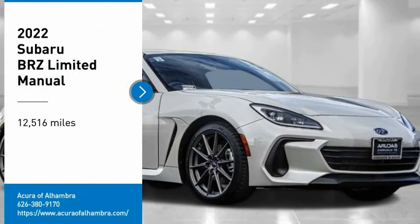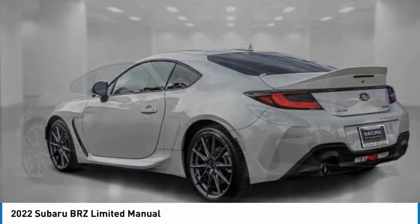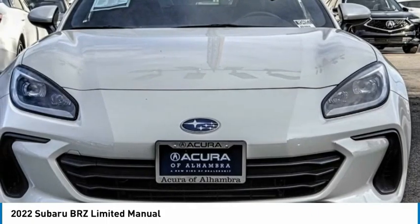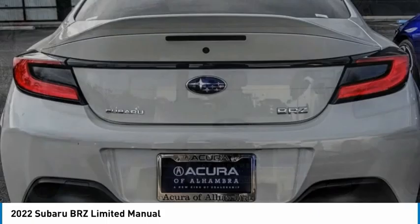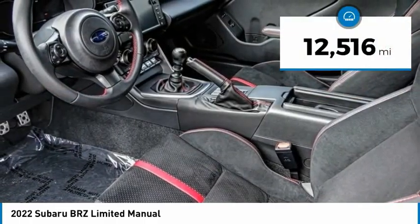You are going to love the 2022 Subaru BRZ. The Subaru BRZ comes with agile handling, precise steering action, and powerful brakes, all contributing to a thrilling driving performance with great fuel economy.